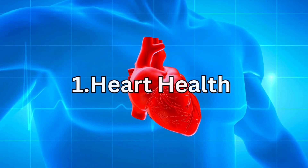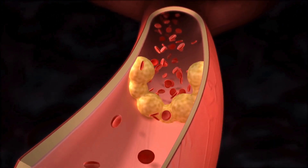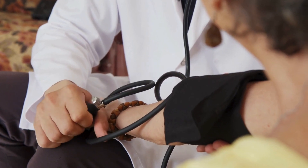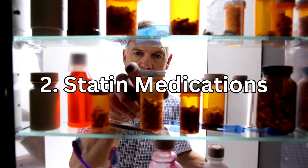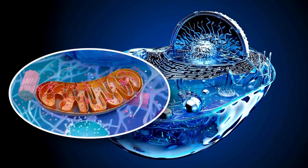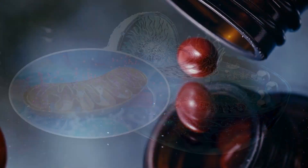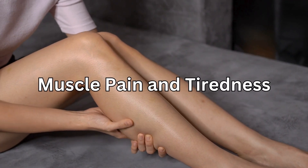Number 1, for heart health: CoQ10 can help prevent the build-up of plaque in the arteries by reducing the oxidation of LDL cholesterol, or bad cholesterol, which would contribute to heart attacks and strokes. CoQ10 is also shown to help regulate high blood pressure. Number 2: taking statin medications reduces the body's own cholesterol production by interrupting a particular biochemical pathway — this pathway is also the same method the body uses to produce its own CoQ10. As a result, statin use is associated with a range of side effects consistent with CoQ10 depletion, so CoQ10 supplements can help reduce side effects such as muscle pain and tiredness.